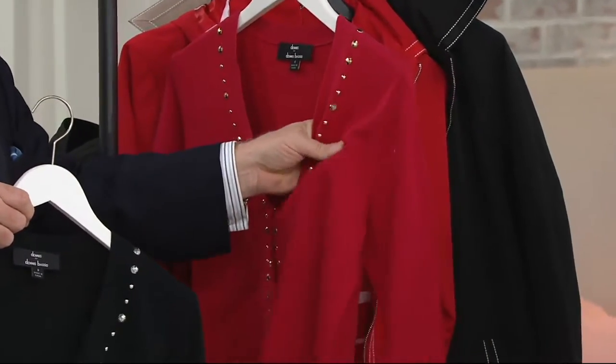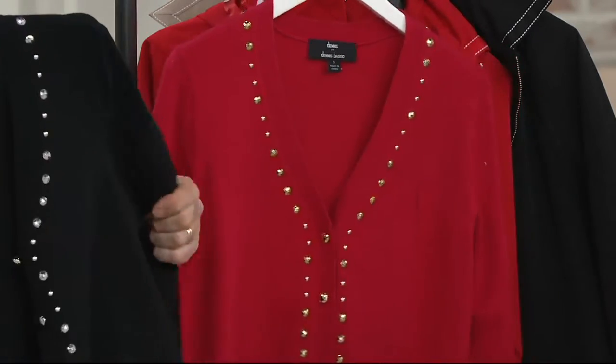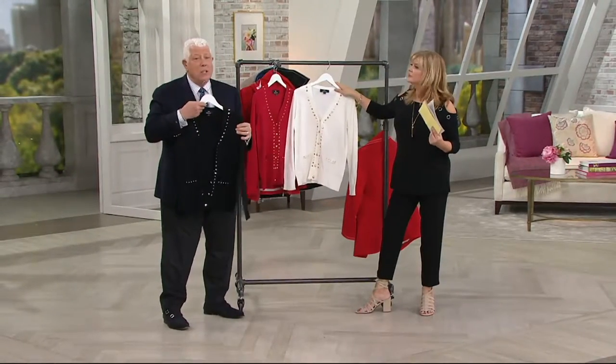The feel of this is amazing. Look at that — the fabrication of this is cotton. It is 70% cotton, 30% nylon. So it feels so great and it looks so great.